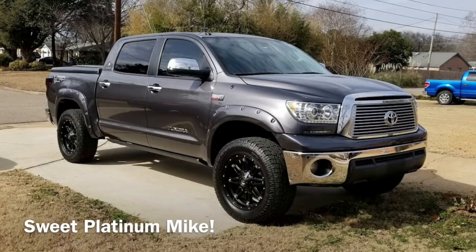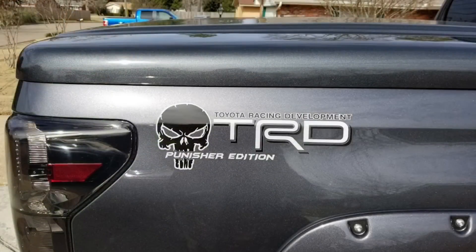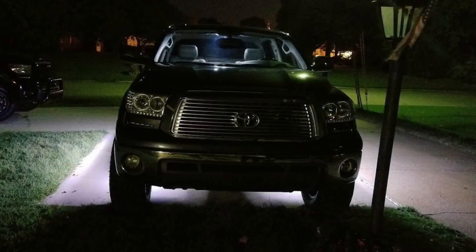TRD cat back exhaust, TRD mufflers, TRD cold air intake, JBA long tube headers, single high flow cat on each side to replace the four factory cats, bed cover — ranch brand, XSP style LED panels below headlights, full LED headlights with LED headlight bulbs, full LED taillights, custom TRD logo Punisher edition, spray-in bed liner, rugged ridge floor mats front and rear, bushwhacker fender flares, amp research steps, LED strip lights to accent steps, wired to interior lights to fade on and off.